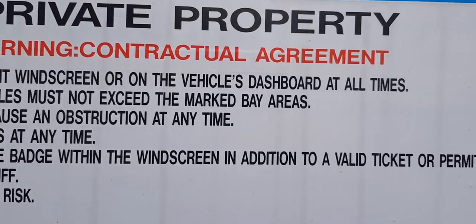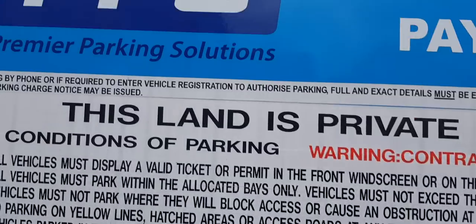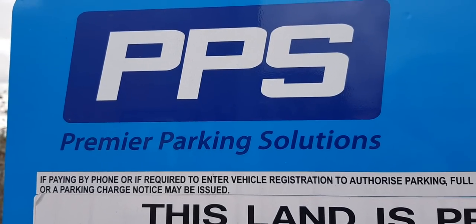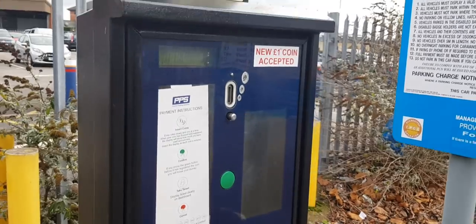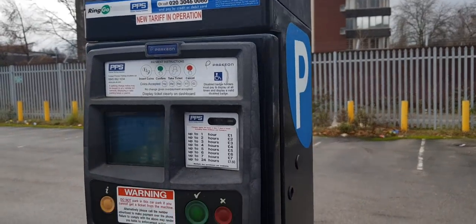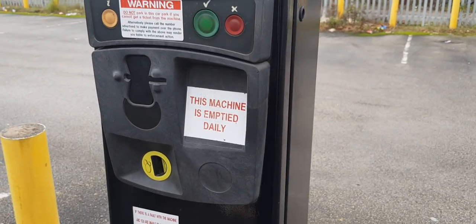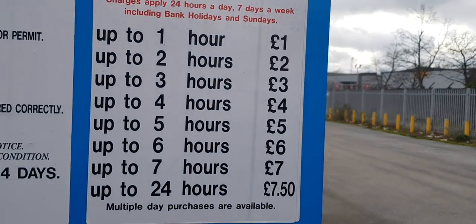Warning — contractual agreement. Managed by... who manages this one? That's them there — PPS Parking Solutions. And not only have they got a nice clean machine there, they have another one directly opposite, so just in case. And this machine is empty daily.